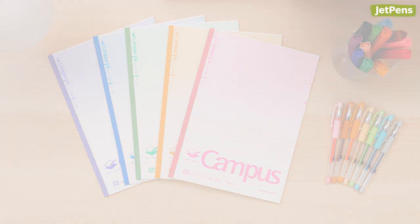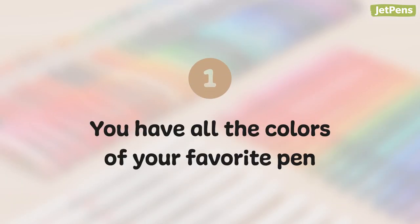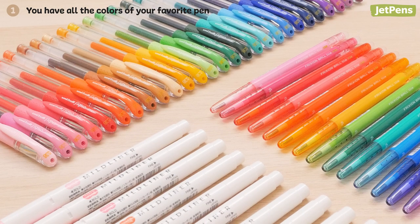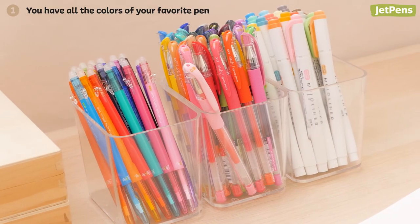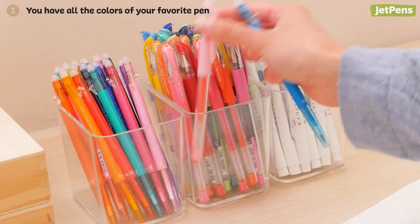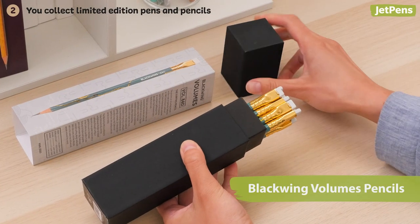One: you have all the colors of your favorite pen. Whether by accident or on purpose, you've gathered all of the colors of your favorite pen. You have tons of options at hand and you're never without the right aqua blue or peachy pink when you need it.